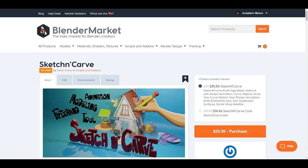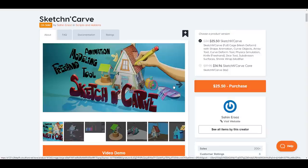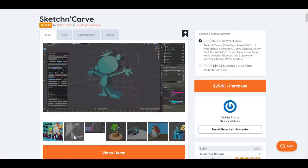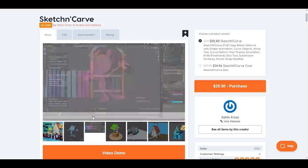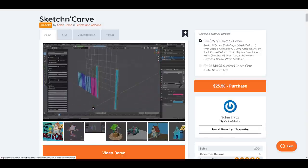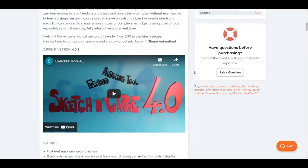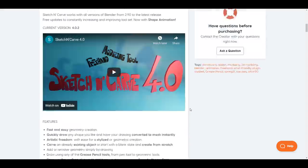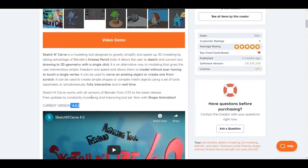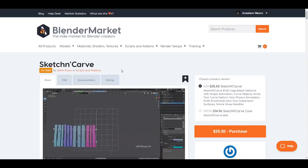We also have something else that I think a lot of you probably don't know about — I'm actually considering making a review for this one. This is the Sketch and Curve. This tool gives you the freehand ability to make your sketches and convert them into models. It just simply gives you the ability to draw however you want, without restrictions, and convert things to 3D models. Right now this is also within the sale, and version 4.0 was just released recently — the current version is 4.0.2, which means there's an update to this as well.